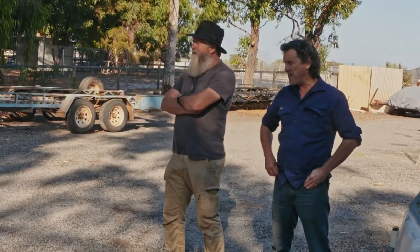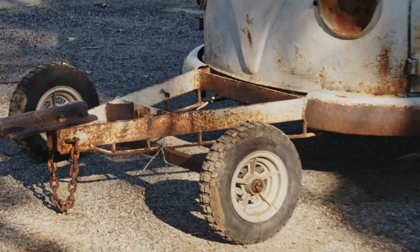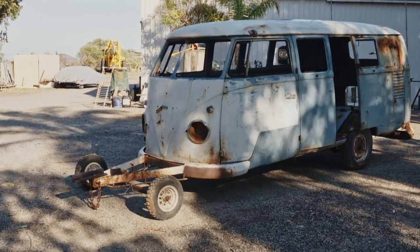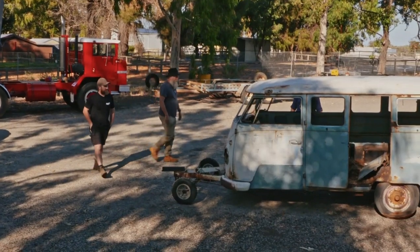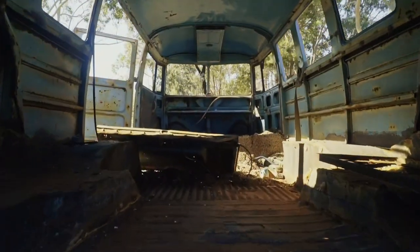Jono, hello. How you going? Good. What have you got here? Mate, what we got here is the eighth wonder of the engineering world, as you can see. But someone's had a bit of a go at it. They have. Ever seen one like this before? No, fortunately. I've been in business for about ten years restoring and repairing combis and beetles. We see a lot come through our shop. Some are good, most are bad. This is in the bad category.